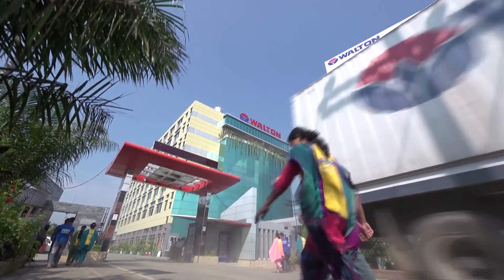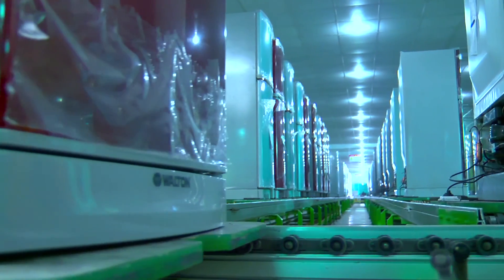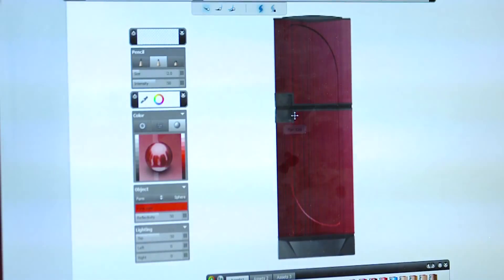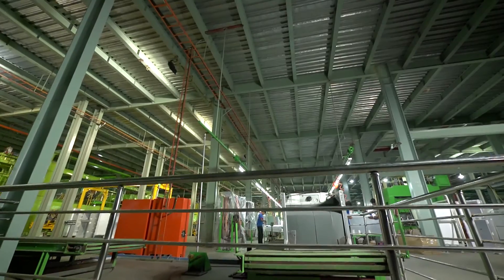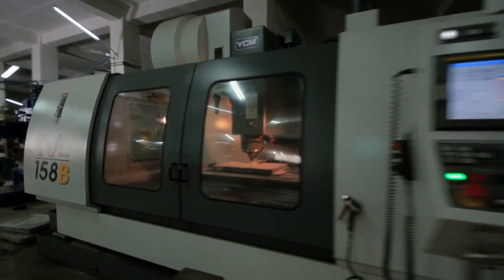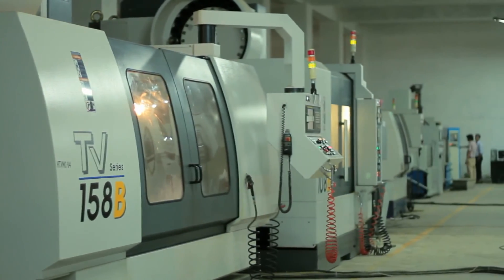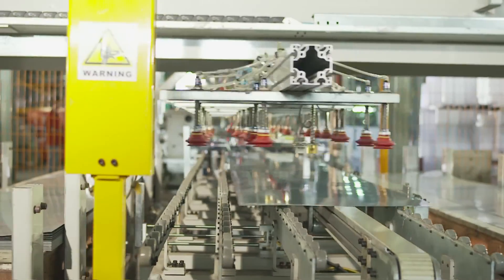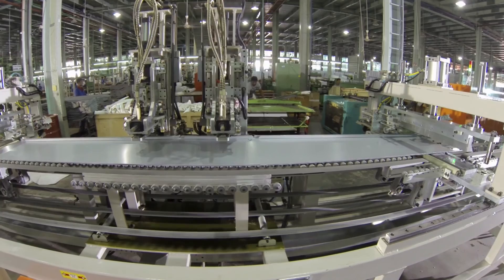Walton has one of the biggest and full-fledged factories in South Asia to manufacture freezers and refrigerators. They are made at several full-fledged units where dies of various spare parts are manufactured. Metal sheets are cut through the most modern machines to make the bodies of freezers and refrigerators.